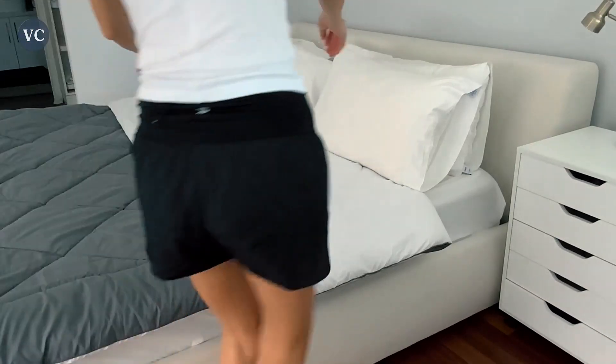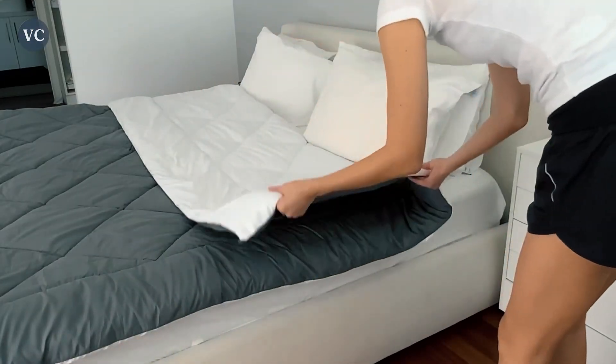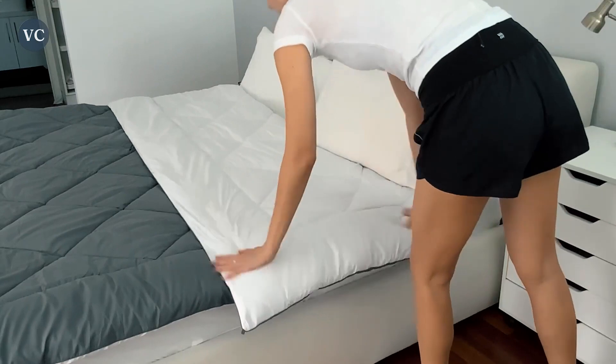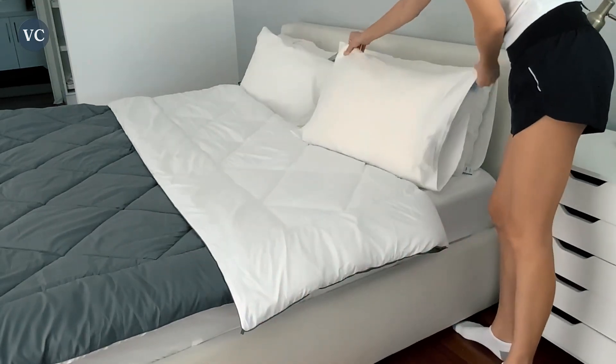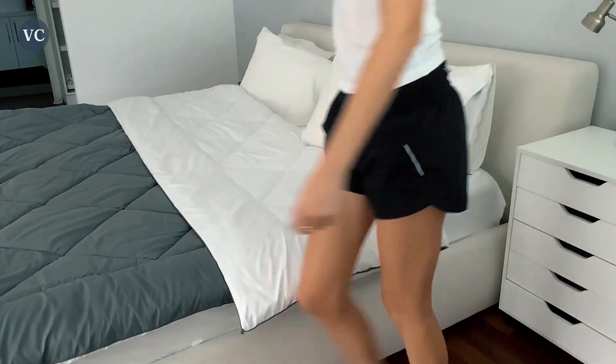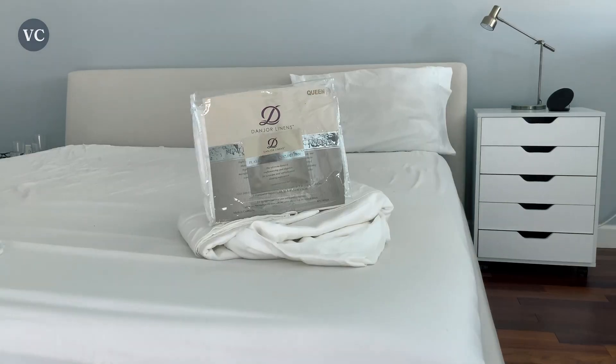The deep pockets of the fitted sheet effortlessly accommodate mattresses up to 16 inches thick, guaranteeing a snug and secure fit. Say goodbye to annoying sheet slippage and constant readjustments. The elasticized corners keep the sheets in place even during the most restless nights.